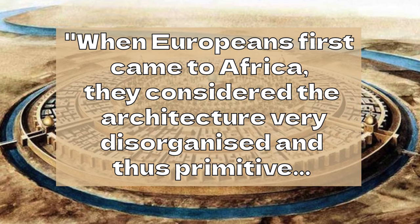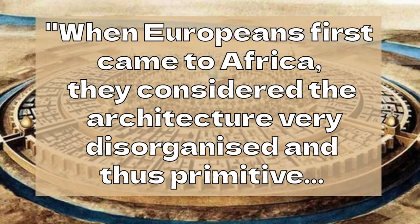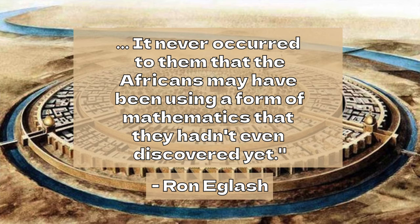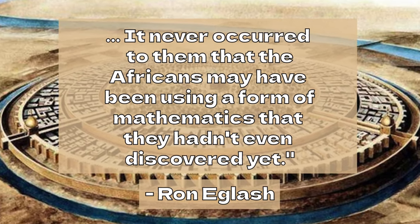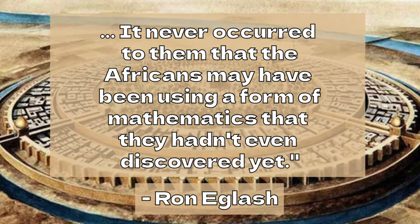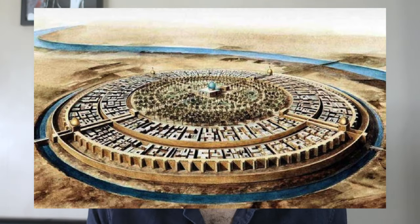Mathematician and author of the book 'African Fractals,' Ron Eglash, claims that when Europeans first came to Africa they considered the architecture very disorganized and thus primitive. It never occurred to them that the Africans might have been using a form of mathematics that they hadn't even discovered yet.